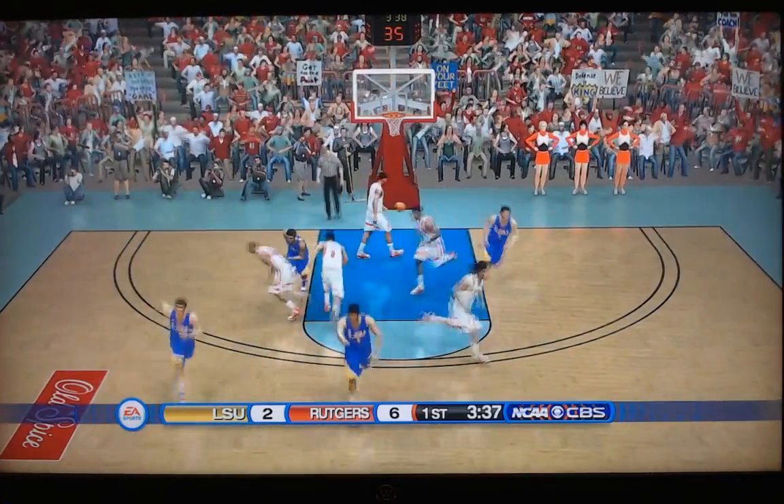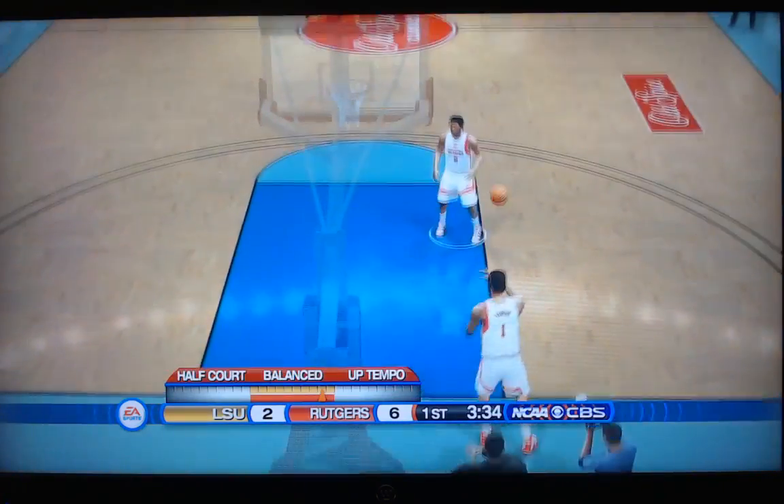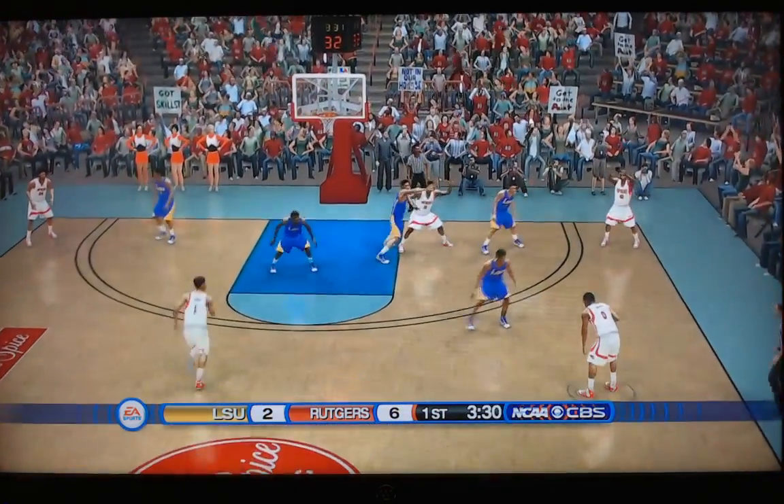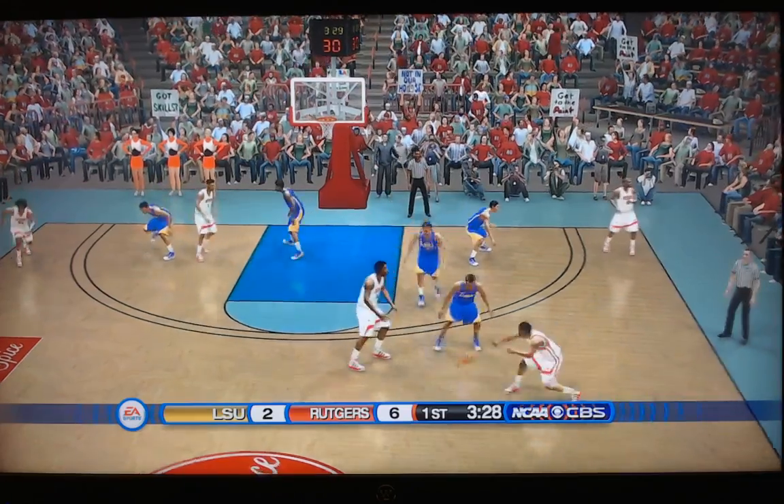Shot at the top of the key — and there's finally LSU on the board with the bucket. That was Smart, I believe, with the shot. 6-2 Rutgers.